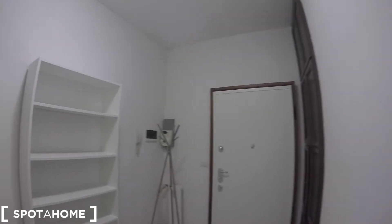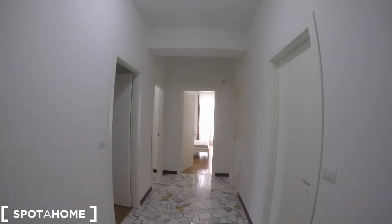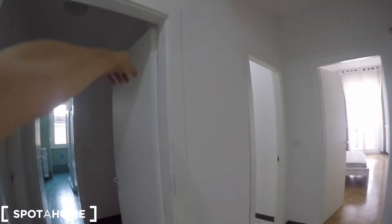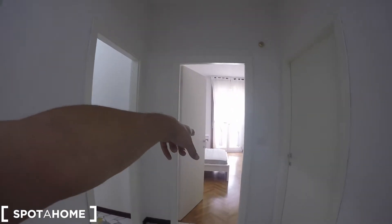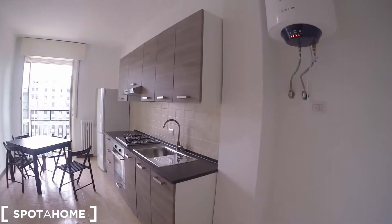So this is the entrance hall. The apartment is all just renovated, so you can see there is not that much here, but it's beautiful and very spacious. This is the corridor, and here we have bedroom number one with the bathroom. Bedroom number two is up there, there is another bathroom, bedroom number three and bedroom number four. On this side we're going to start having a look at the kitchen — the kitchen is quite spacious.